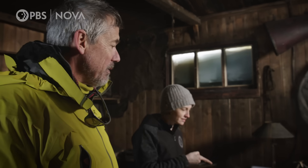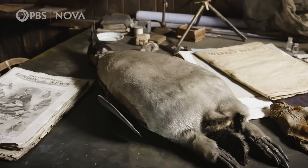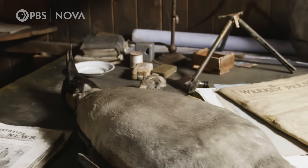I'm sorry, is this real? Yeah, that's real. It's a desiccated penguin. That's a 100-year-old penguin. Dead penguin. That's disgusting. And you guys left this in your museum? We don't judge.